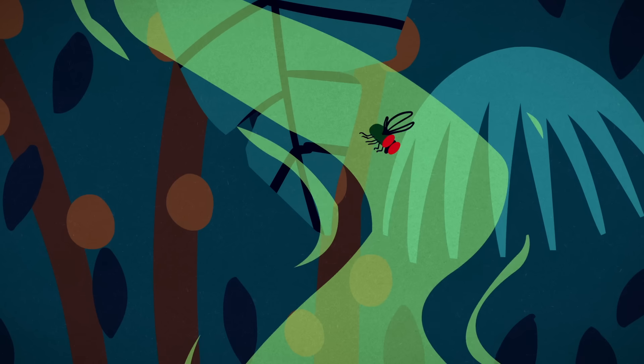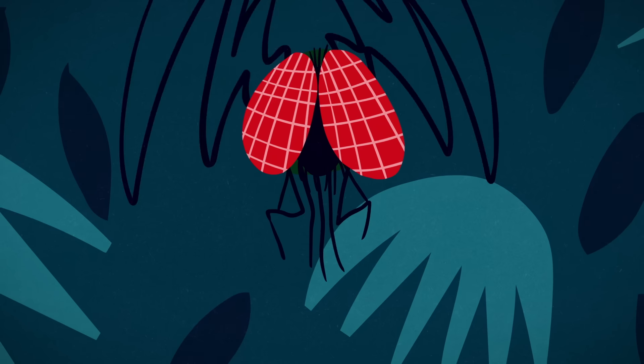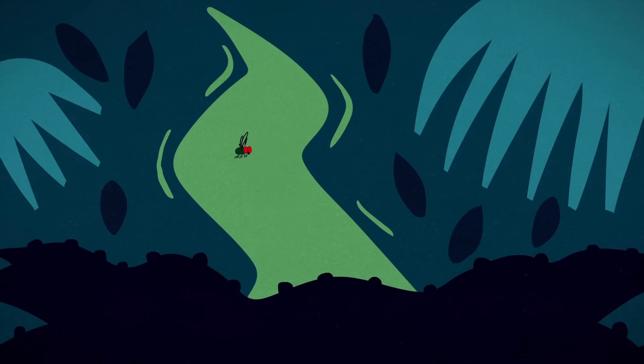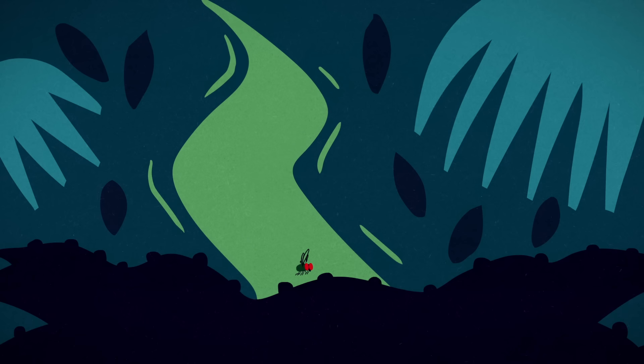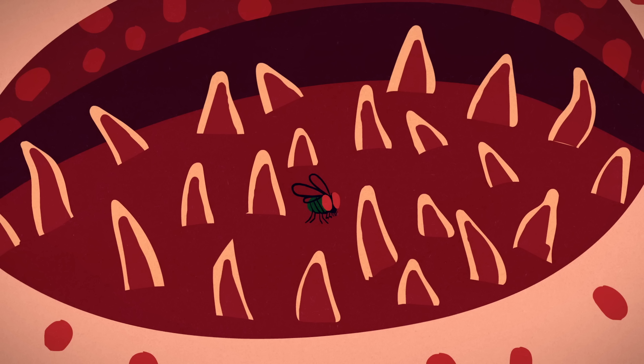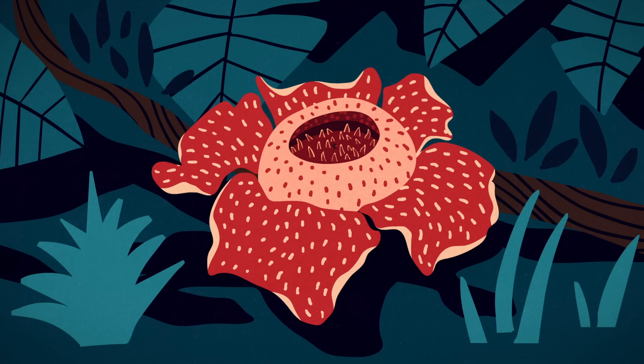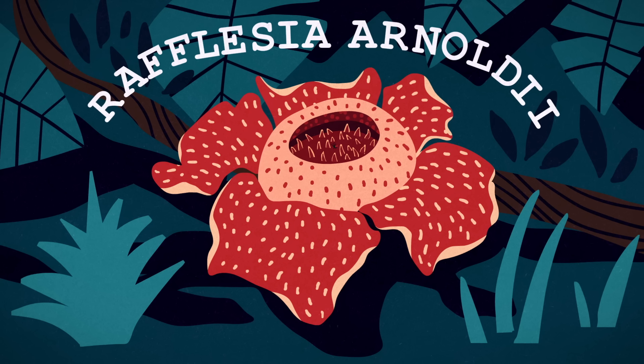Deep inside the Sumatran rainforest, a carrion fly descends, guided by the scent of its favorite place to lay eggs: dead and rotting animal carcasses. But when it lands, it isn't on liquefying flesh, but instead on the world's biggest, and perhaps strangest, flower — Rafflesia arnoldii.